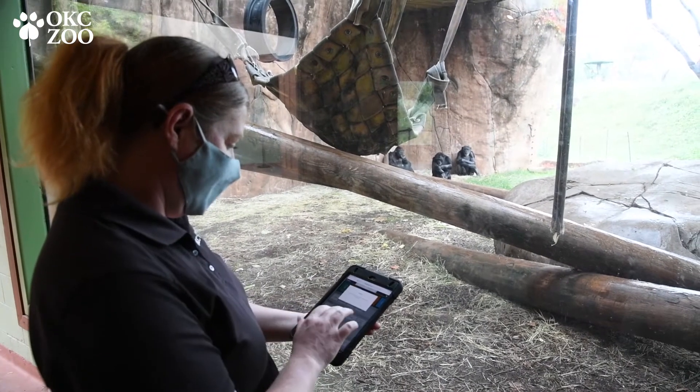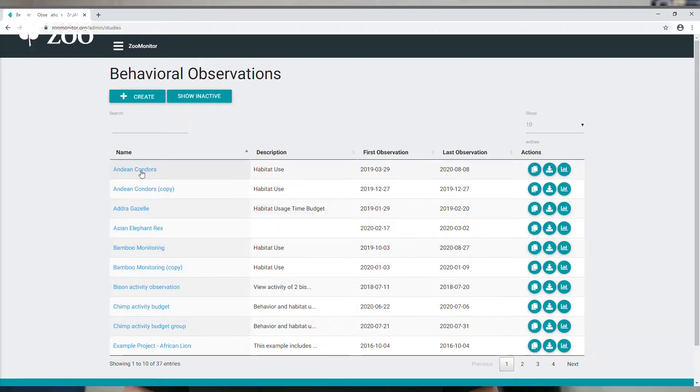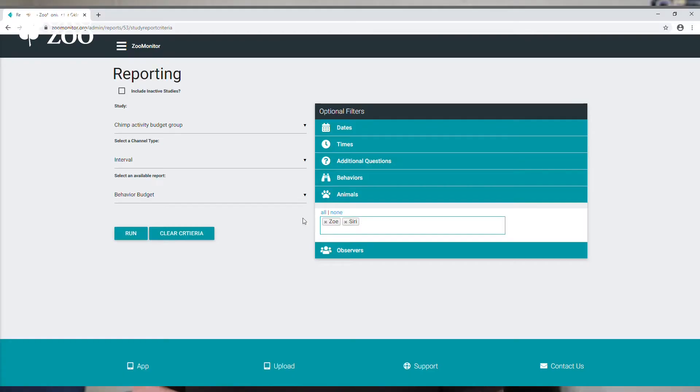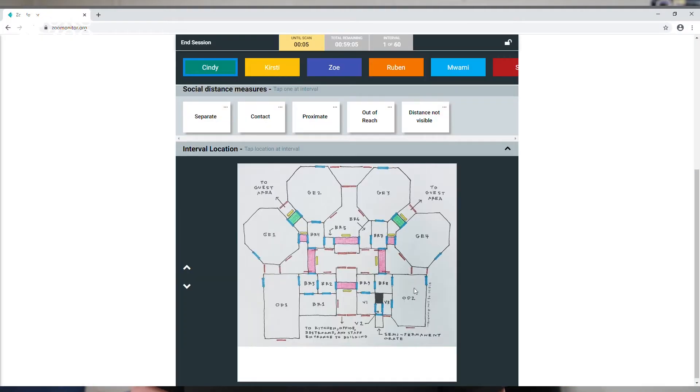Technology is starting to play a really big part in behavioral husbandry. One of the tools that we utilize is a program called Zoo Monitor. We're able to go in and look at the animal's behavior and record it in this program, and it creates wonderful graphs that we can use to compare animals — to see what their behavior is, how they're spending their day, and where they're spending their day.